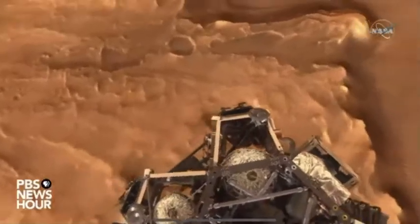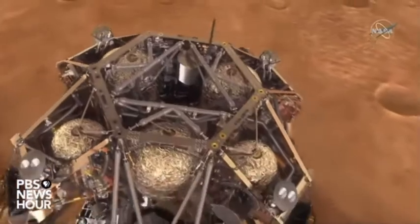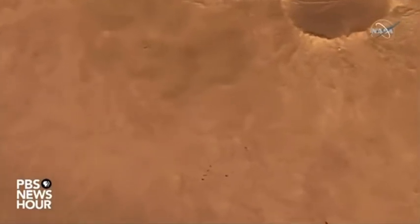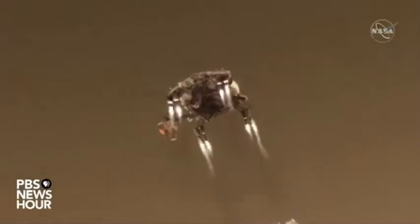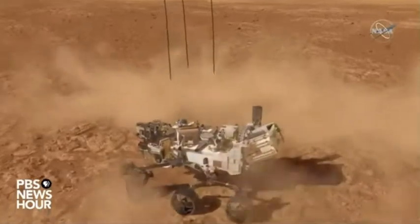At this point, the Sky Crane is looking out onto the terrain and trying to find the safest place for our rover to land, making sure it doesn't hit any rocky areas or ledges. And when it finds a suitable position, the Sky Crane lowers the rover on the tethers, touching down safely, at which point it cuts the tethers and flies off into the distance.